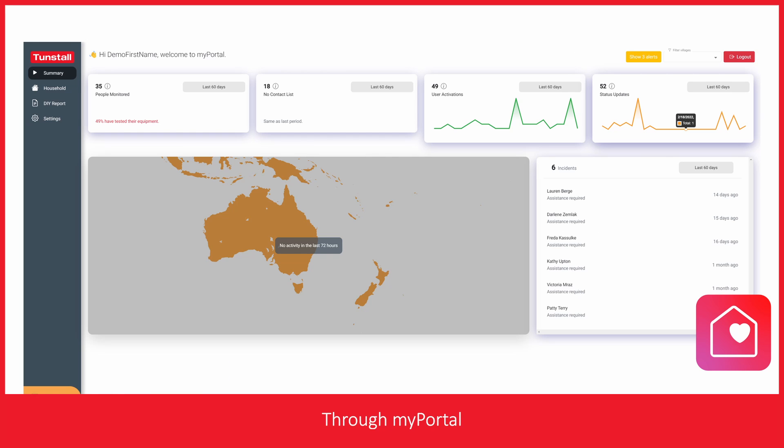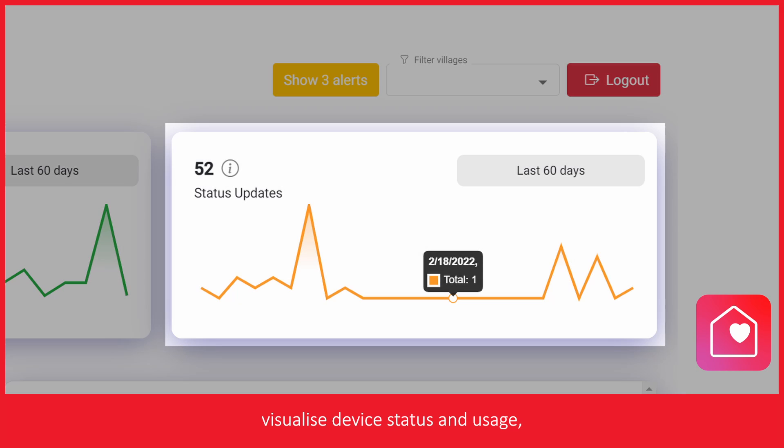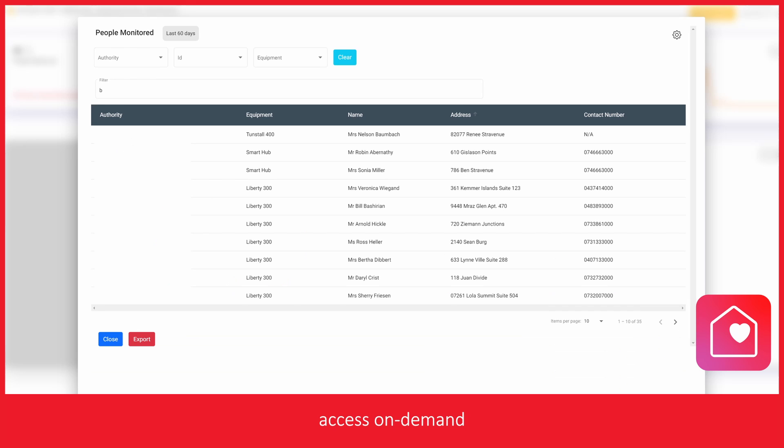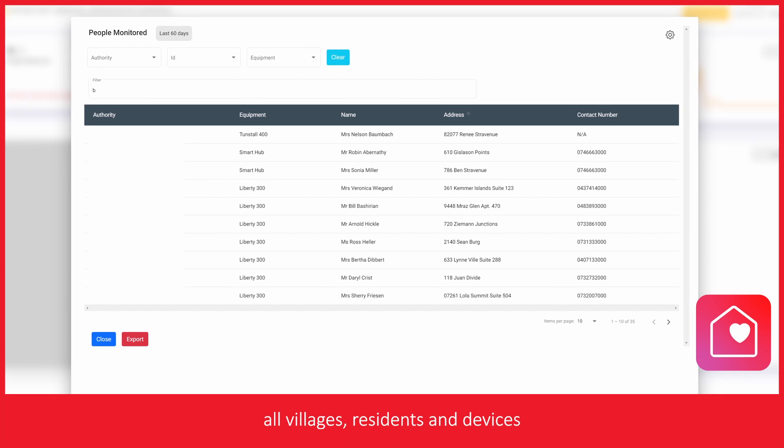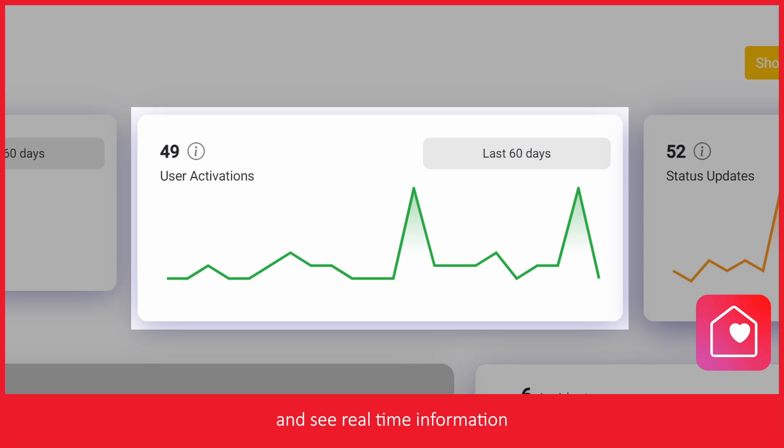Through MyPortal, care providers are able to monitor changes across their entire population of residents, visualise device status and usage, access on-demand reporting across all villages, residents, and devices, and see real-time information on alarm activations and testing patterns.